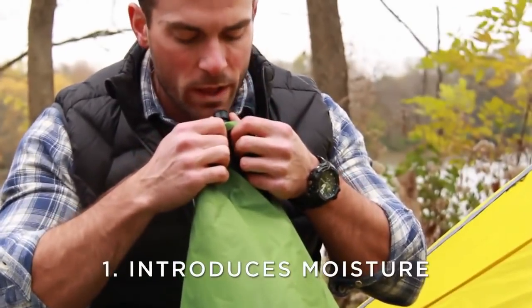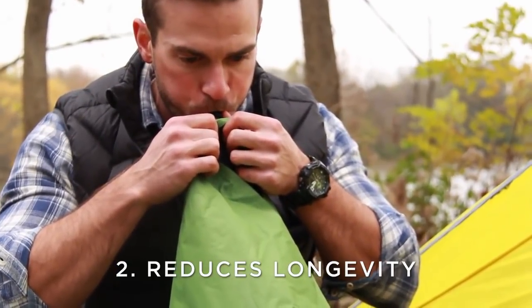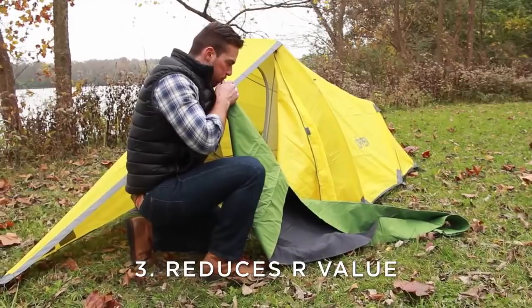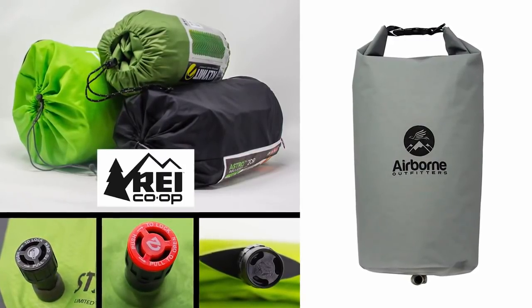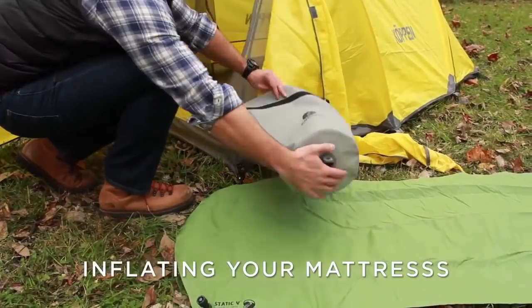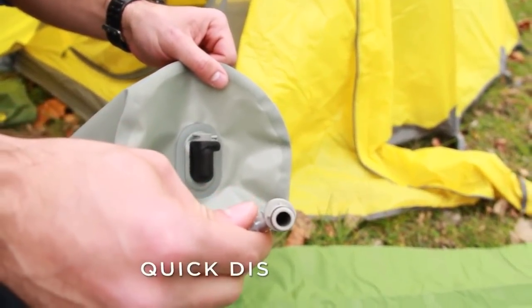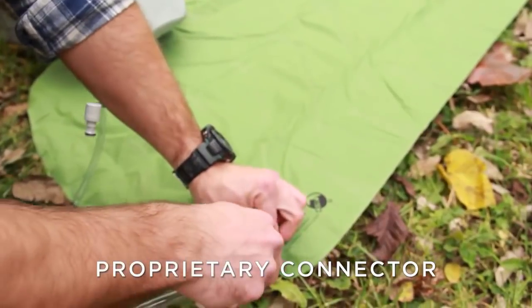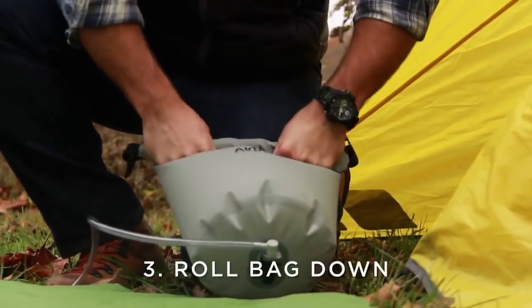The MFDB can inflate your air mattress more efficiently than your lungs. Using your breath creates three problems: first, it introduces moisture into your pad; second, it will reduce the longevity of the insulation; and third, it will immediately reduce the R-value, causing you to lose body heat through the mattress. The MFDB works with some of the top-selling air mattresses in the industry and it's incredibly easy to use. One end has a quick disconnect that attaches to the bag, the other goes directly over the AirPad's nozzle. Open the bag, trap air inside, and roll it down to decompress. Repeat as many times as necessary to inflate your mattress.